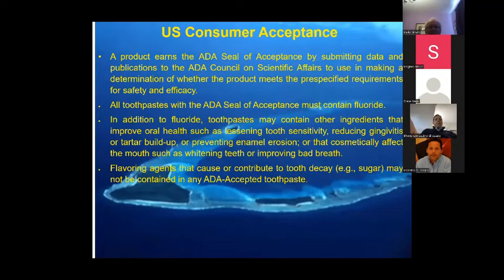The American Dental Association seal is not regulatory in the strict sense, but they follow the FDA and restrict what you can say in your claims. For example, you wouldn't be allowed nowadays to have sugar in your toothpaste — there was a sugary content in one particular toothpaste for children many years ago, which was very strange. Claims must be supported as well.